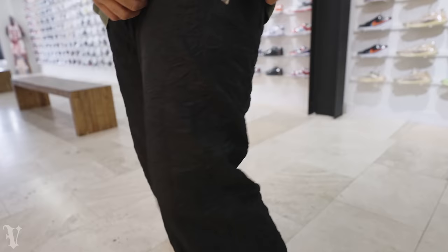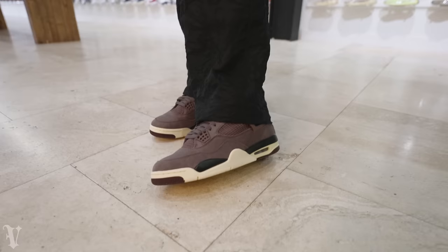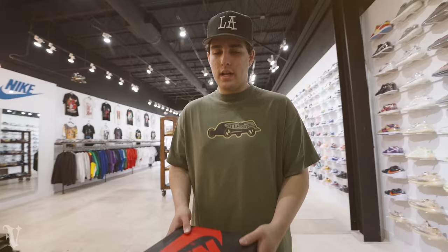Quick little fit check - Stussy head to toe as per usual. The LA hat classic, a Stussy race car tee, Stussy crinkle pants, and one of my favorite shoes of the year - the Imamoneer Air Jordan Fours. They look really good with the shirt, a little bit of brown matching right there. Trying to get the fit check out of the way before Logan gets here and destroys me.